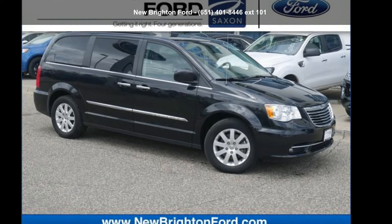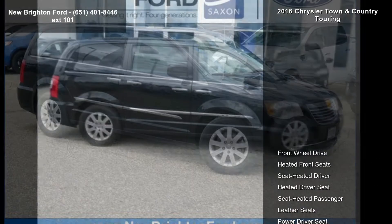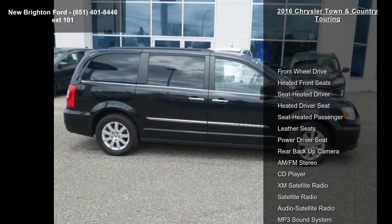Check out this Chrysler 2016 Town & Country Touring. If you are looking for a first-rate auto, this one could be yours today.